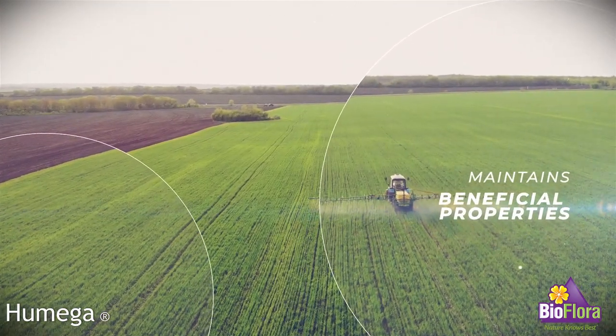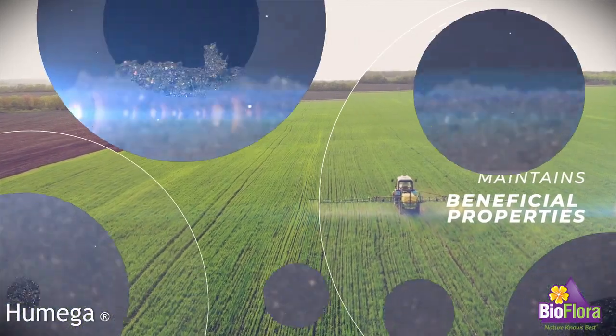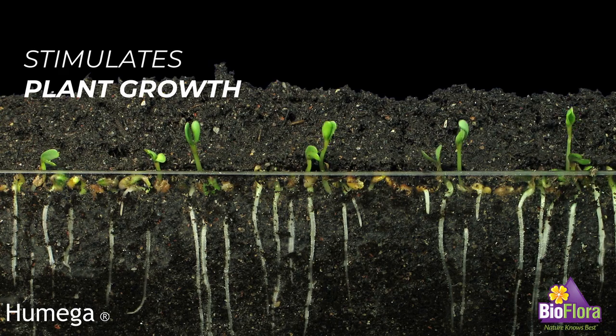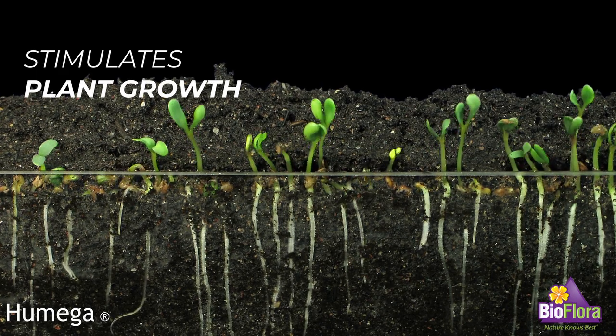Organic acids have been proven to increase the rate and percentage of seed germination, stimulate plant growth, and amplify the root system development naturally and organically.